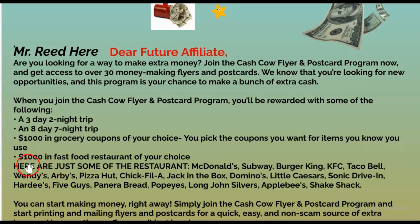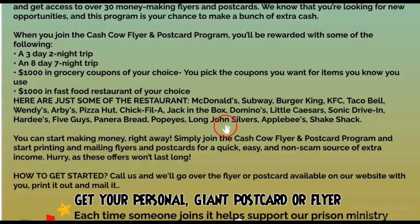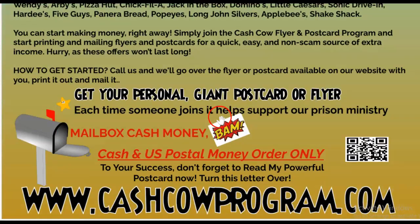Also, $1,000 in grocery and fast food restaurant coupons of your choice. This is going to be great for the kids or any type of fundraiser you're doing. McDonald's, Subway, Burger King, KFC, Taco Bell, Wendy's, Pizza Hut, Chick-fil-A — all these amazing places.